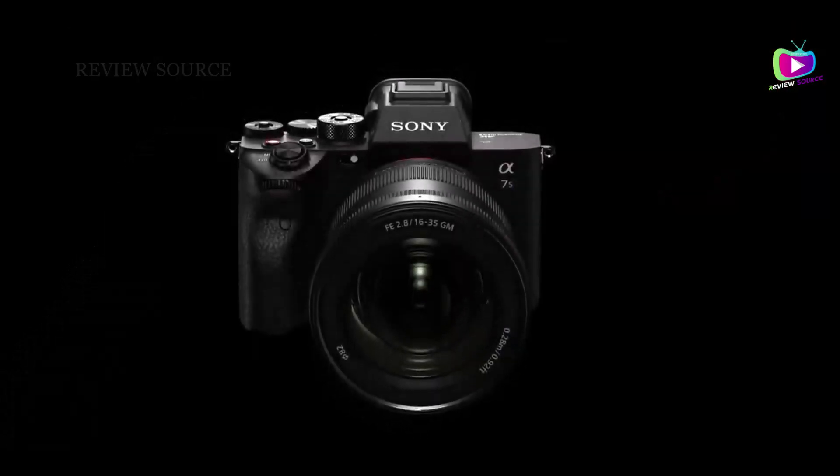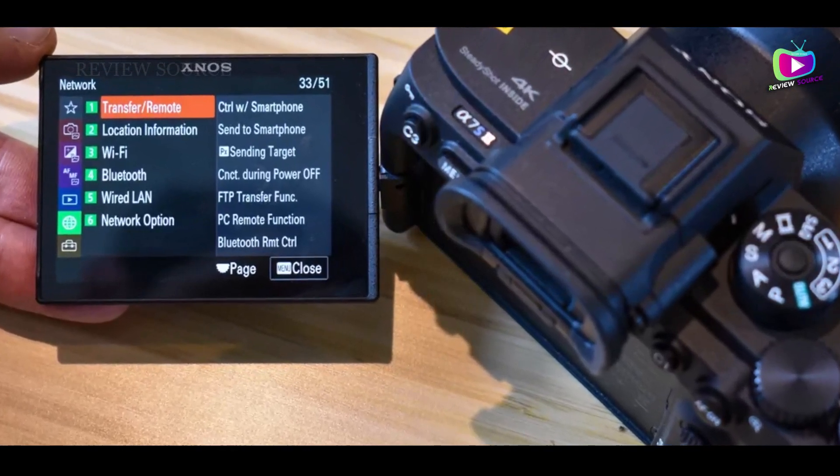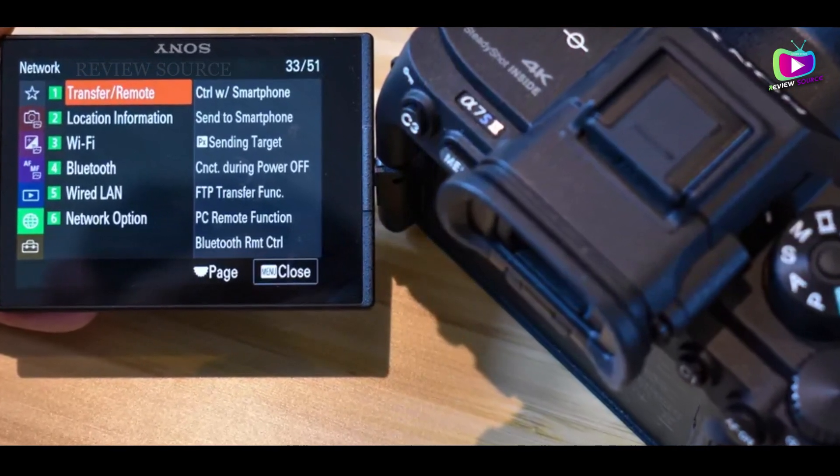Notable features include a full-size HDMI output, advanced autofocus, and support for various picture profiles including S-Log.